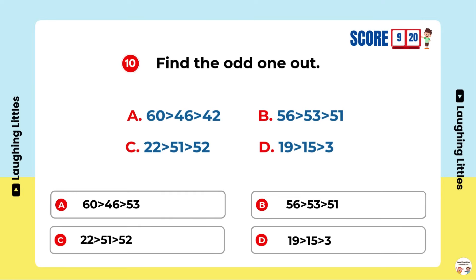Find the odd one out. Option C is the right answer.